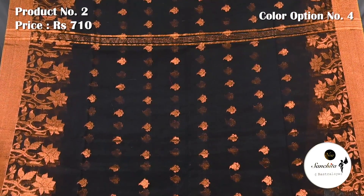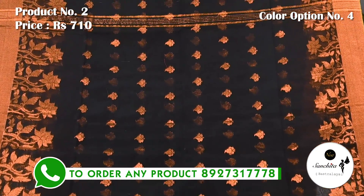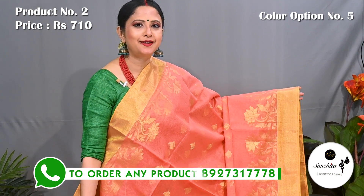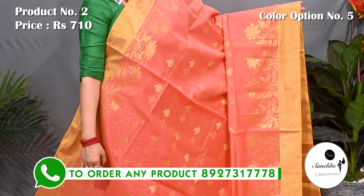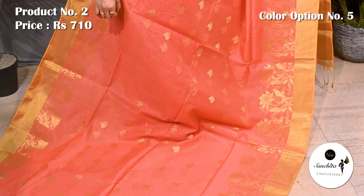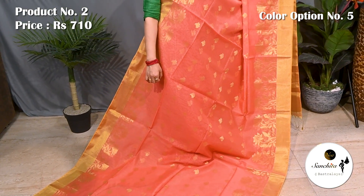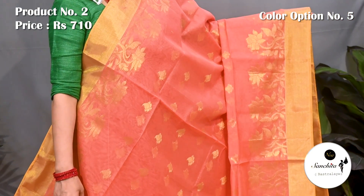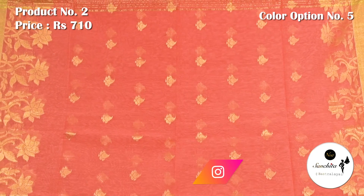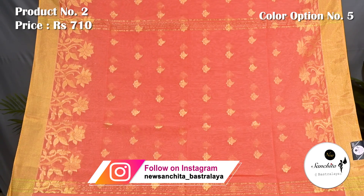Black with copper jari combination. Beautiful pallu with copper buttas. Blouse piece is in rani. Now presenting a graceful saree in peach with gold saree. Pallu is finished with artistic paisley motifs in gold saree. Blouse piece is in rani.